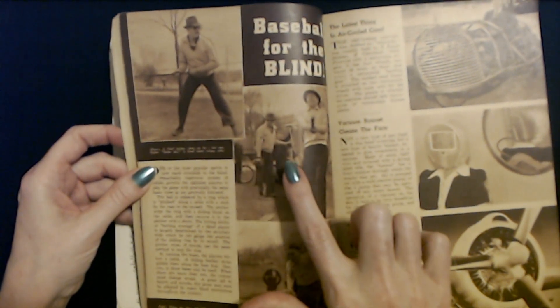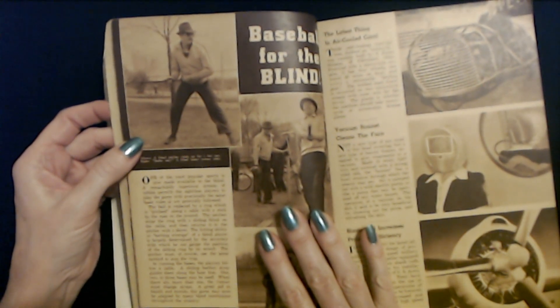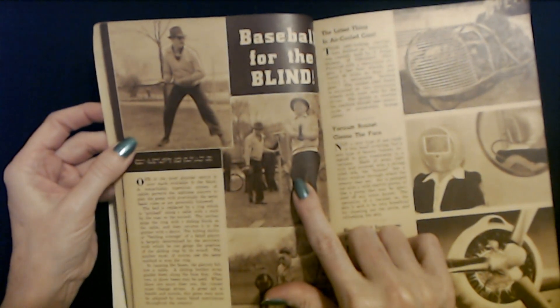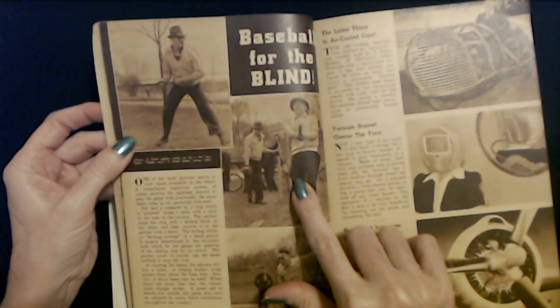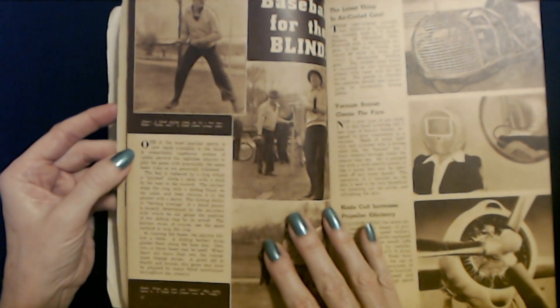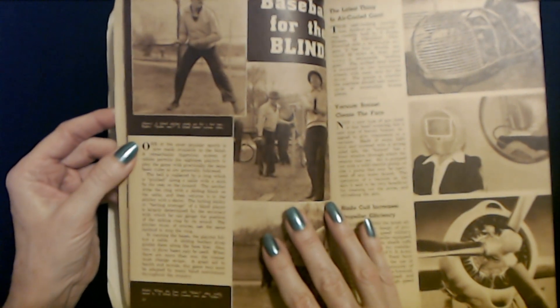So here we have an article about baseball for the blind. Above, we have a blind pitcher winding up for a fast one. Over here on the right — strike one — a blind batter swings wide. That would be terrifying. I'd be scared to play baseball. Baseballs are hard.